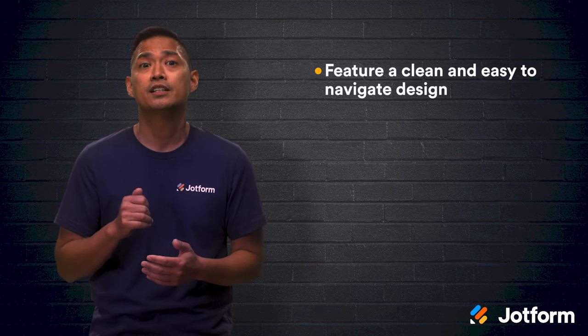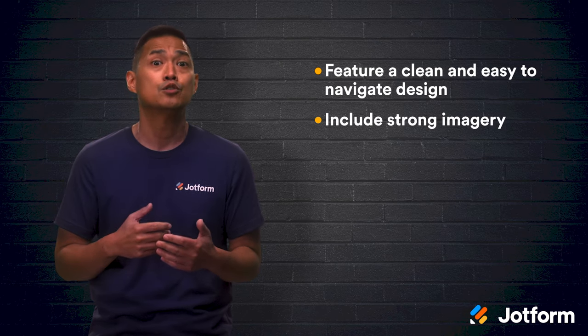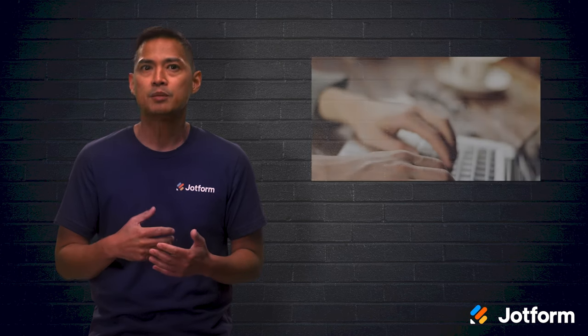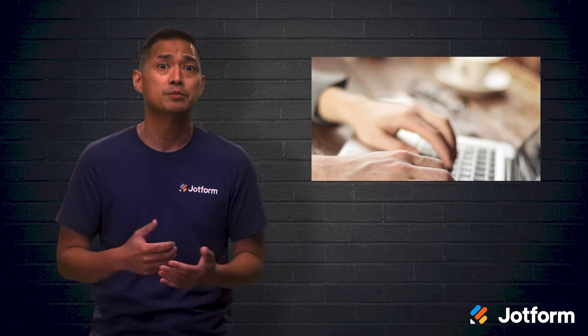To help you along this process, we've compiled some tips. The first tip is to feature a clean and easy-to-navigate design. The second is to include strong imagery. And third, follow web accessibility guidelines. It may also be beneficial to browse some other schools' websites. You'll get an idea of what's working and what's not, and may find some design inspiration for your own website.